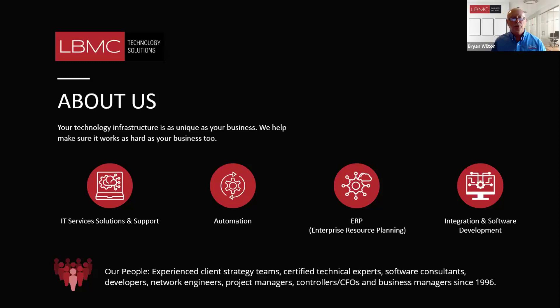In the automation area, we add workflow to every applicable process in the organization. If it can be done by a person, it can almost be done today by automation. Artificial intelligence is becoming a big part of automating document movement through approvals and routings, and back into your accounting system for electronic posting and payment. We also do data integration — customizing and bending software to flow better into the needs of an organization.